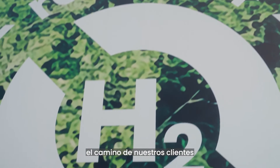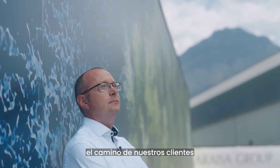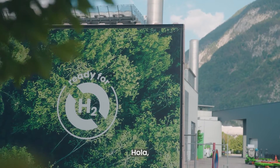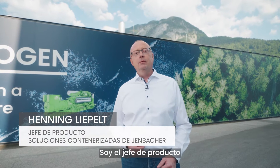With Yenbacher Solutions, we facilitate our customers' path to net zero. Hello, my name is Henning Liepel. I'm the product manager for containerized solutions of the INNIO Yenbacher brand.